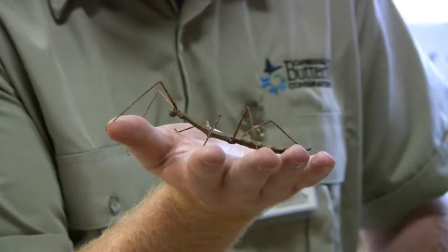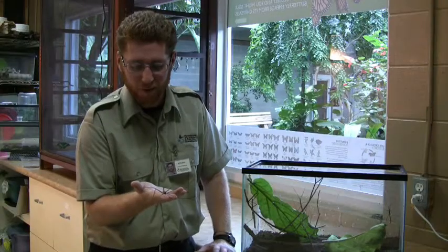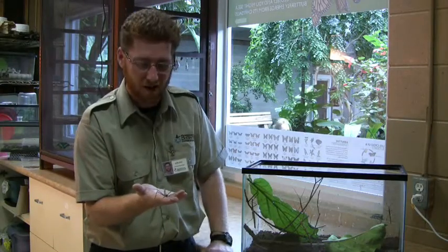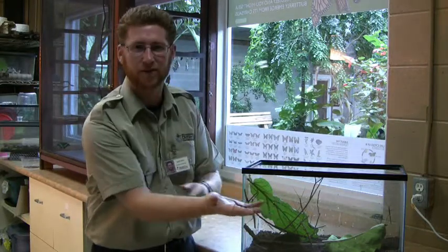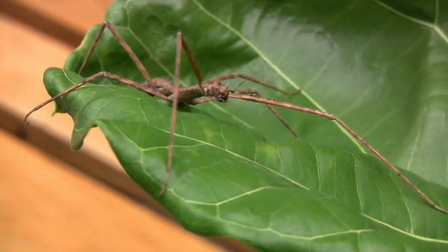Walking sticks have been found worldwide. We have one species that lives here in Ontario and it will grow to be about three and a half inches long. But the biggest ones in the world will grow longer than your forearm — the record is over a meter long with their legs stretched out. It's pretty impressive.